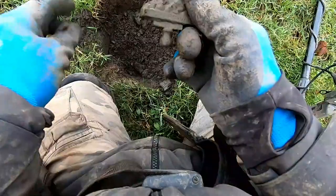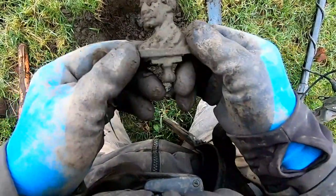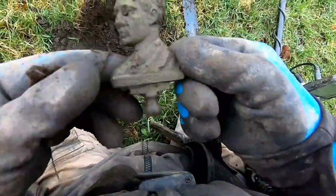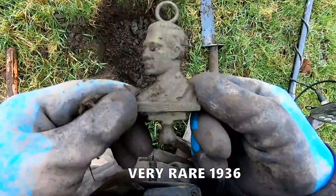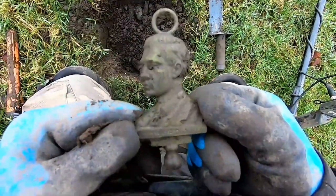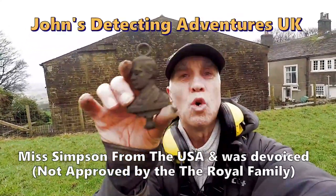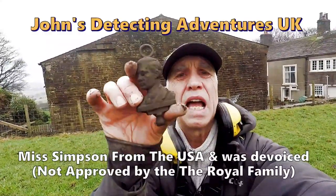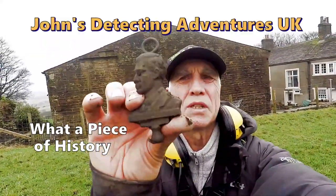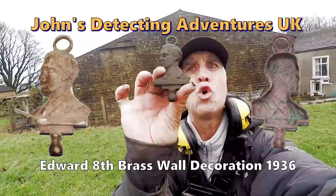It's got some writing on. Brilliant isn't it. What does it say? Edward VIII. It's Edward VIII memorabilia. Wow, that is rare — that is so rare! Unbelievable, fantastic. That's Edward VIII who abdicated and went to live in France with his wife Mrs Simpson. That's some sort of memorabilia of Edward VIII — quite rare. That is absolutely superb. What a find!